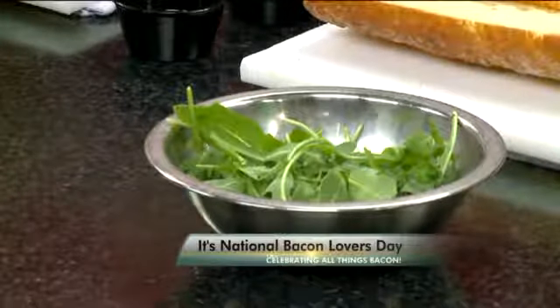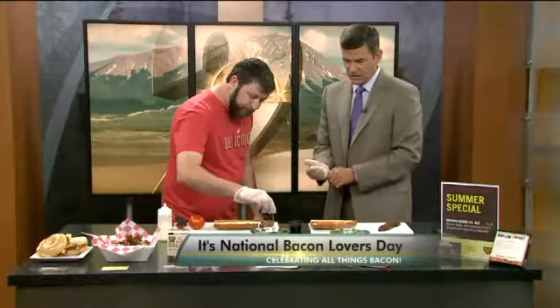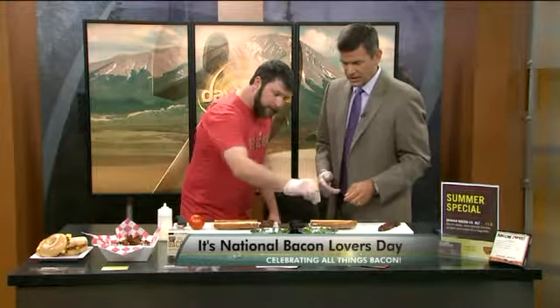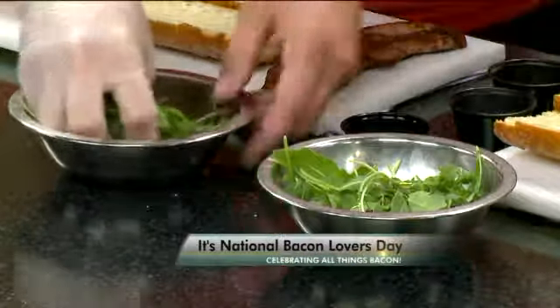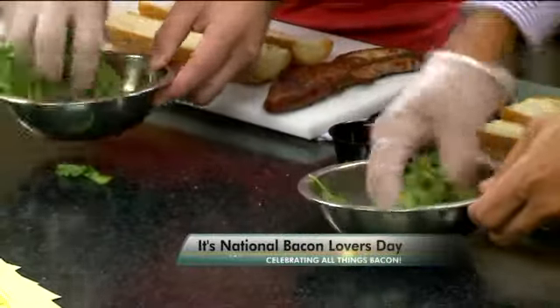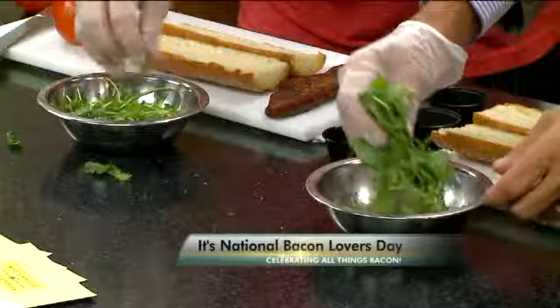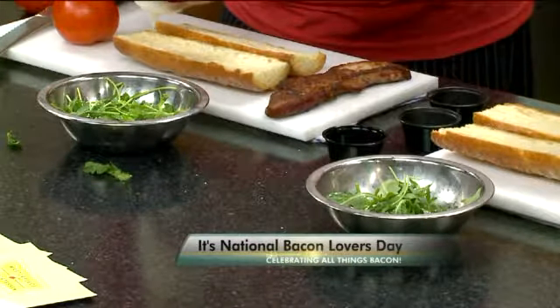So what we're doing with the arugula is we're going to throw a glove on so we can mix it up. We're going to add a little bit of olive oil. Then salt and pepper is key to the seasoning — a little bit of that in each one, and then we're just going to toss this. And so instead of lettuce, we now have arugula, which has a lot of flavor. That's the nice thing about it — it changes the game a little bit.